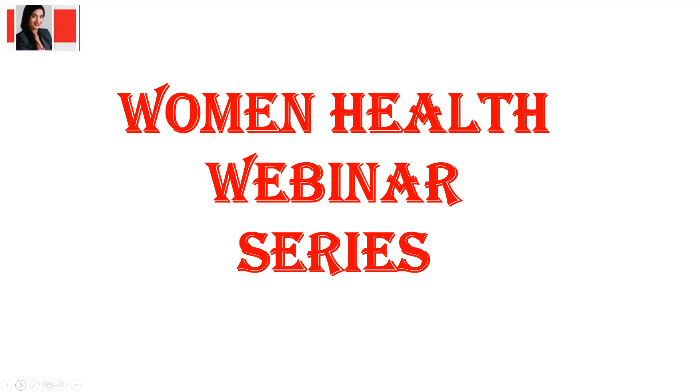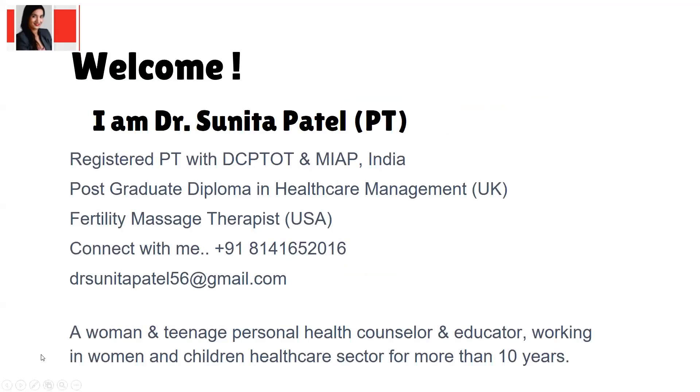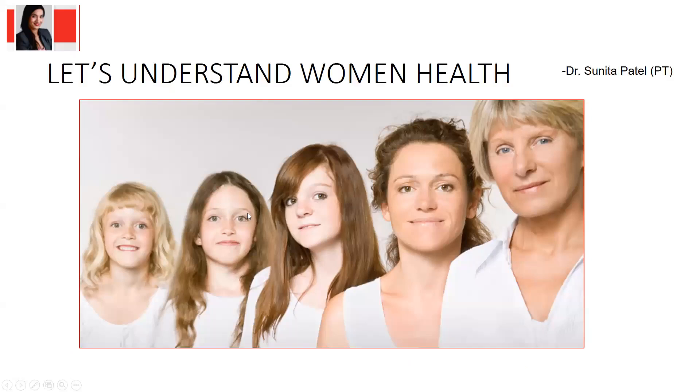This is all the topic of women's health. In this webinar series we will try to understand females starting from puberty all the way up to when she becomes a mother and into the post-menopausal stage. This series is approximately 40 to 45 hours long, divided between different segments and topics.